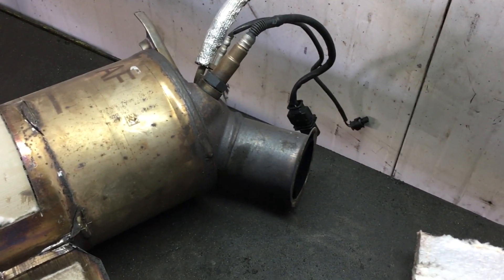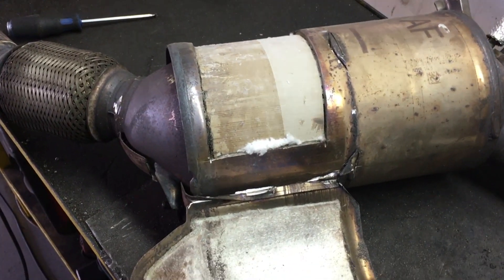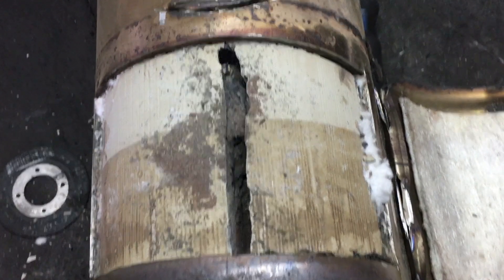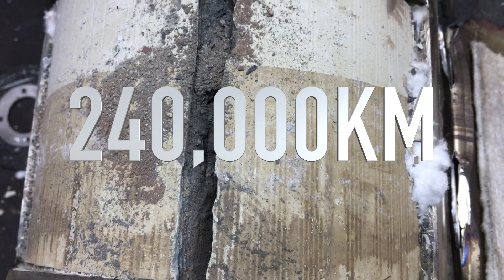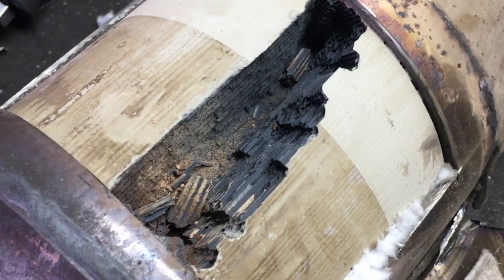If you drive only in town for short distances the DPF will get damaged pretty quickly. If you drive only on the highway you might see 300,000 km on one DPF. This BMW 5 series from 2009 has 240,000 km on board and the DPF is completely clogged.